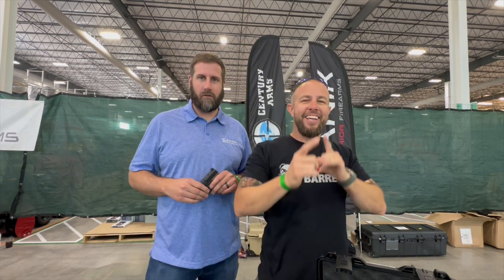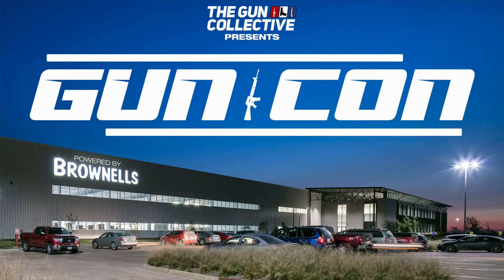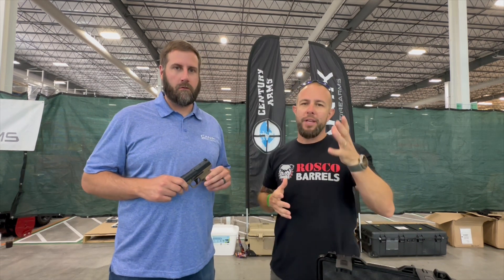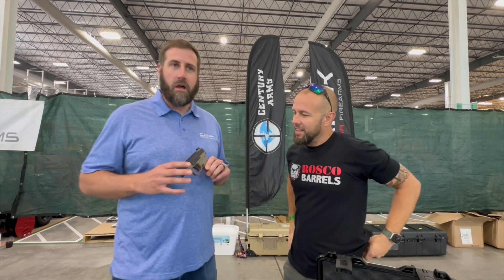What is going on ladies and gentlemen, still at Gun Con, still pumping out content for you guys because there are a lot of really cool new products. We are here with Canik — they have a lot of cool guns, but we're going to talk about two of them that I'm mostly close with.